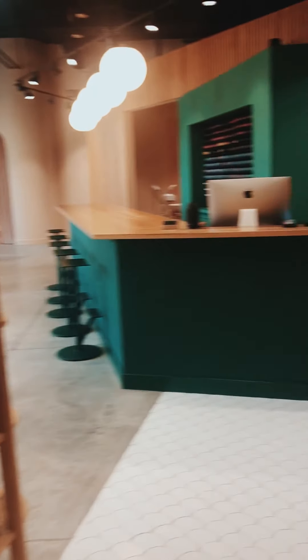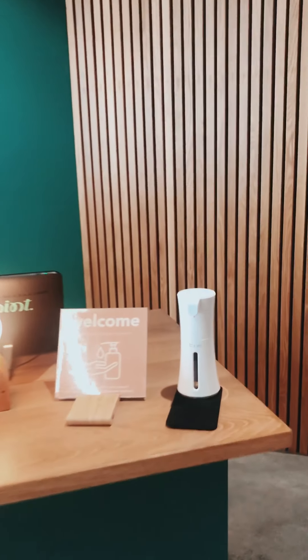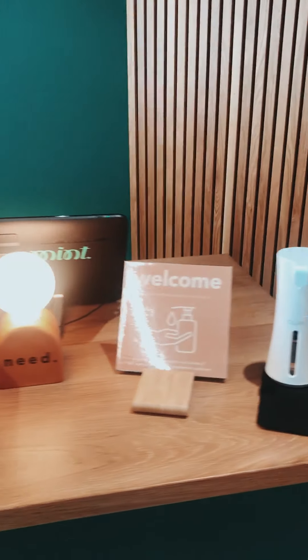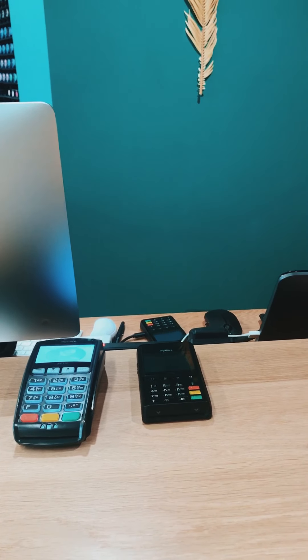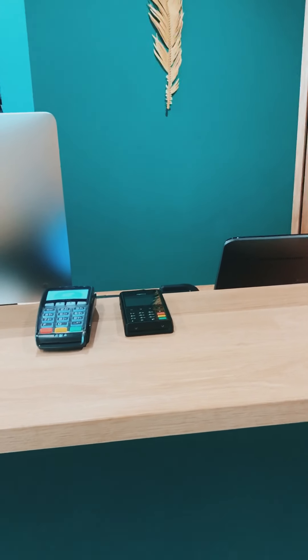When you come in you're going to go right up to the front desk and sanitize your hands. This sanitizer is a no-touch hand sanitizer, so you'll just put your hand right under and it'll come right out. Then we're going to ask you to put your credit card into the file — we have a file for Need and a file for Mint — which will allow us to do a touchless payment when you're finished.